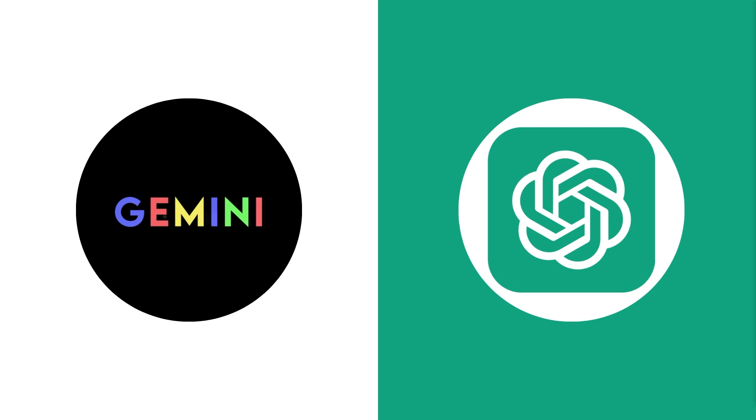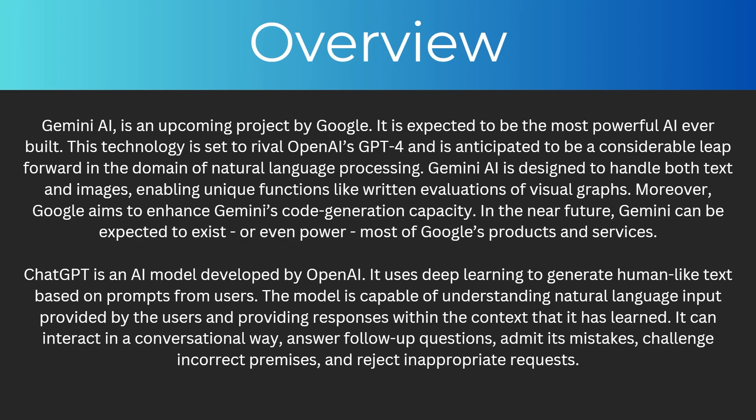Hello and welcome back to another video. Today we're going to be looking at Google's new AI called Gemini and comparing it with ChatGPT. By the end of this video you're going to understand everything you need to know about both of these AIs and you'll be able to work out which one is better. So let's start with an overview.